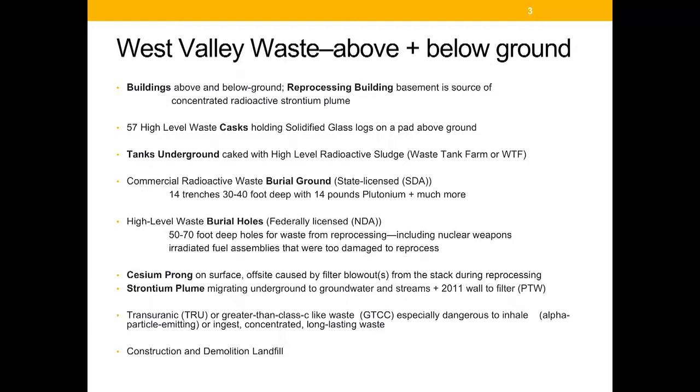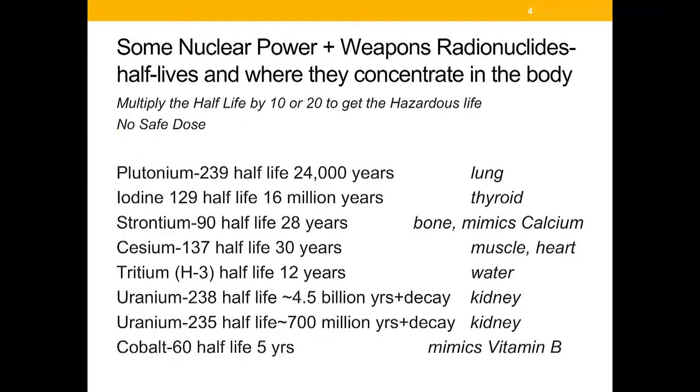There is a building with long-lasting waste called transuranic, or greater-than-Class-C waste. That is waste that is very long-lasting and especially dangerous if inhaled or ingested. There is also a construction and demolition landfill.